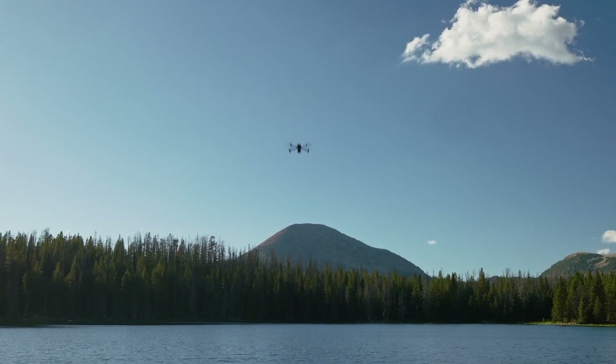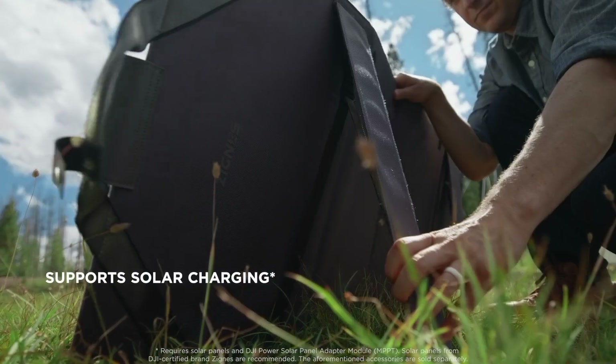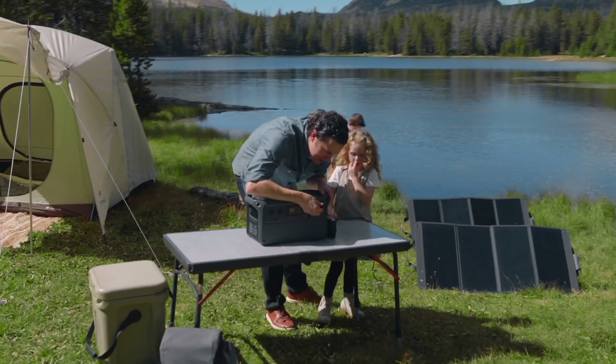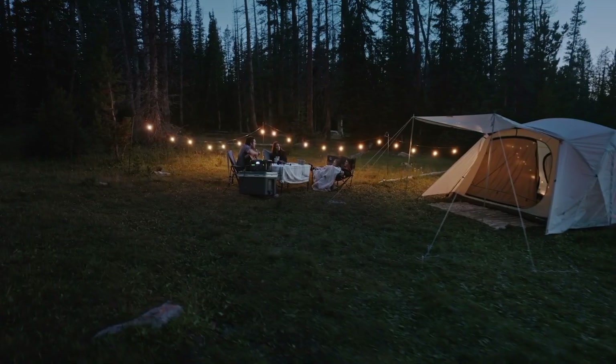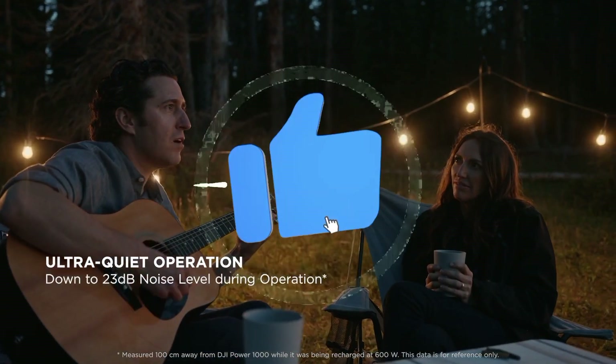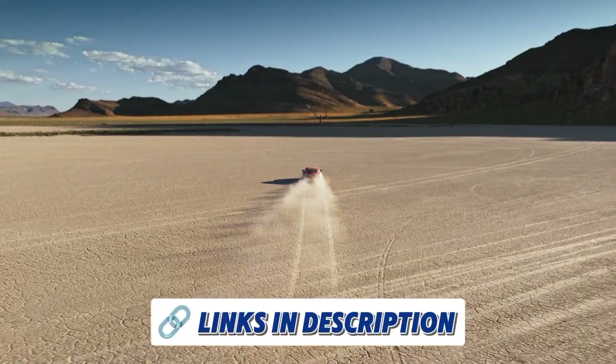Whether you're an outdoor enthusiast, a prepper, or simply someone looking for a reliable power source, solar generators are the future of energy. With their increasing power, portability, and eco-friendliness, they're transforming the way we power our lives. Hit that like button, drop a comment, and subscribe for more tech tips and reviews. Don't forget to check the link in the description.